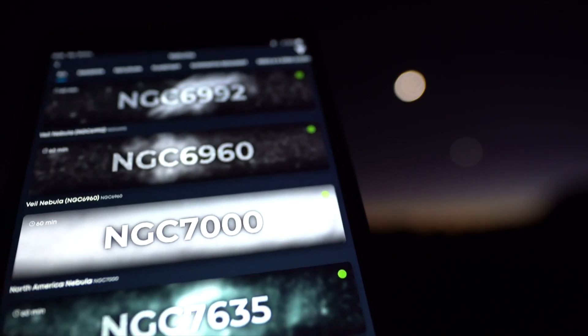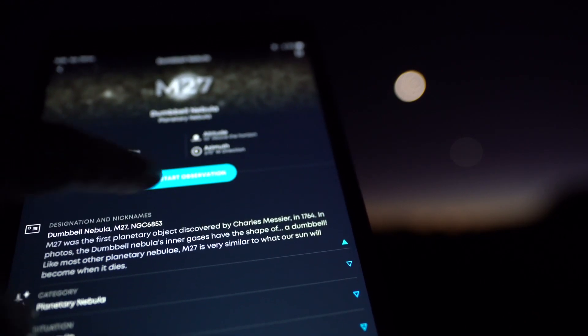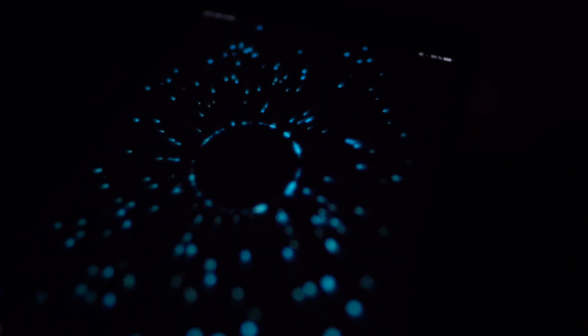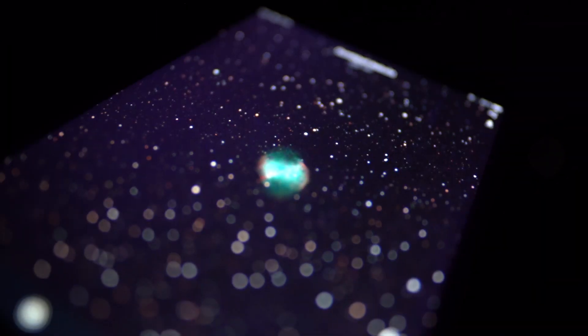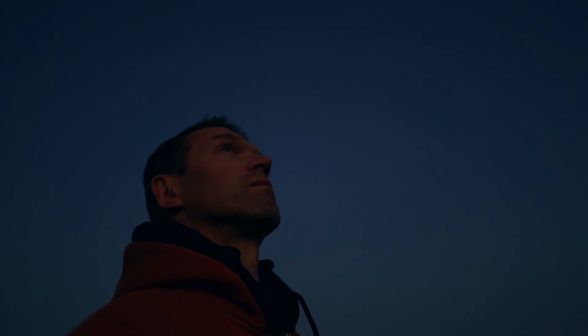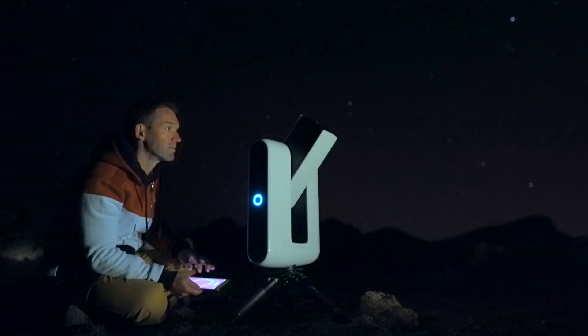Stellina is the first telescope of its kind that handles all those tasks for you and can be controlled with your smartphone or tablet. With zero skill, you can get in touch with distant galaxies in minutes. It's also the first of its generation to integrate a high sensitivity sensor, which sends right on your device an image in vibrant colors of what you're pointing at.